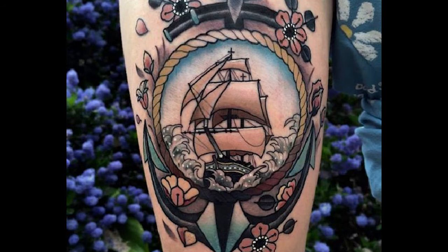Next up is neo-traditional. It's basically modern American traditional. It has more depth, shading, color, and detail.